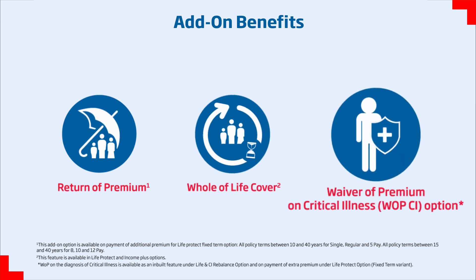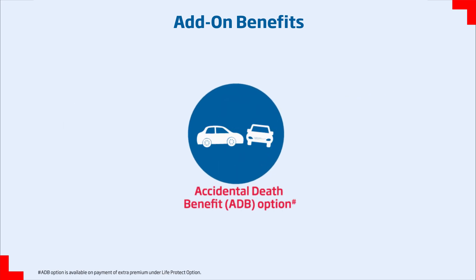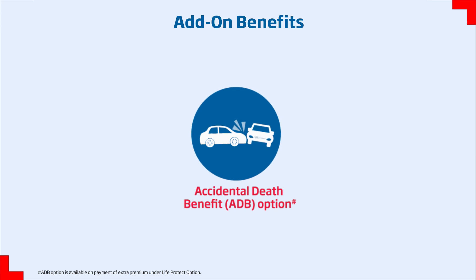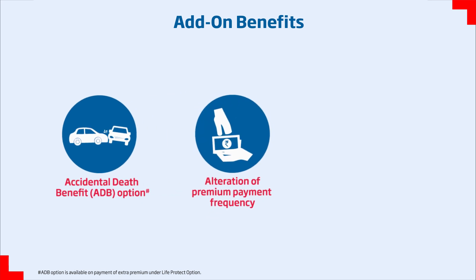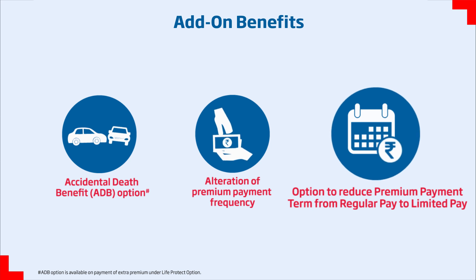With Waiver of Premium on Critical Illness, all future premiums will be waived if the life assured is diagnosed with any of the covered critical illnesses. With the Accidental Death Benefit, an additional amount equal to 100% of the basic sum assured will be paid in case of accidental death. It also offers an option to alter premium payment frequency and an option to reduce premium payment term from regular pay to limited pay.